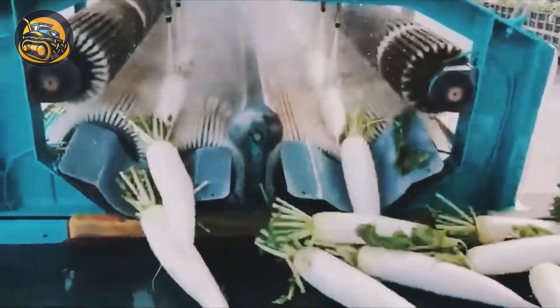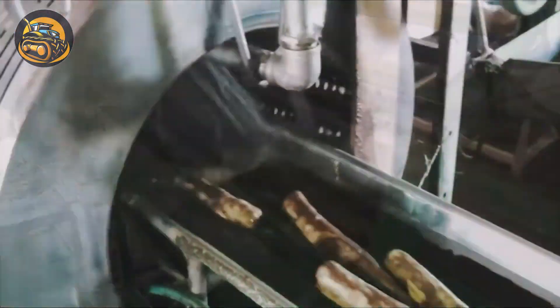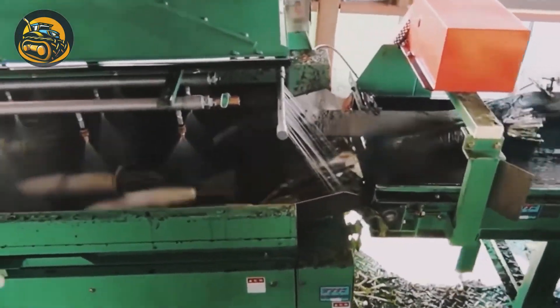White radishes are harvested from the soil, so they're dirty. They need to go through a cleaning system like this before proceeding to the next stages.